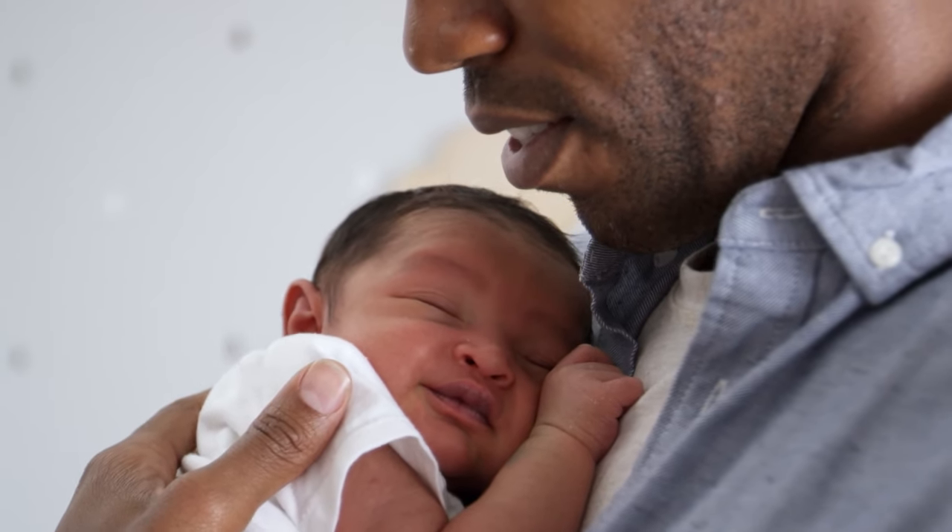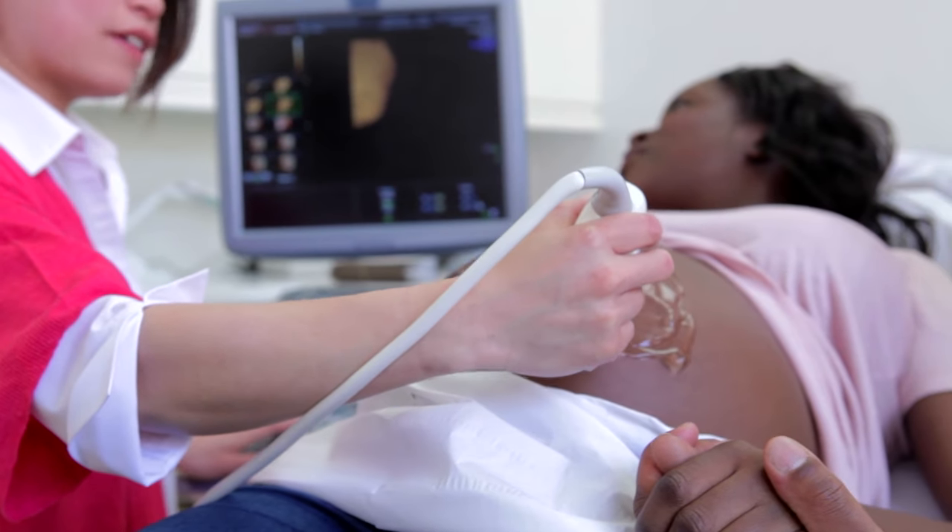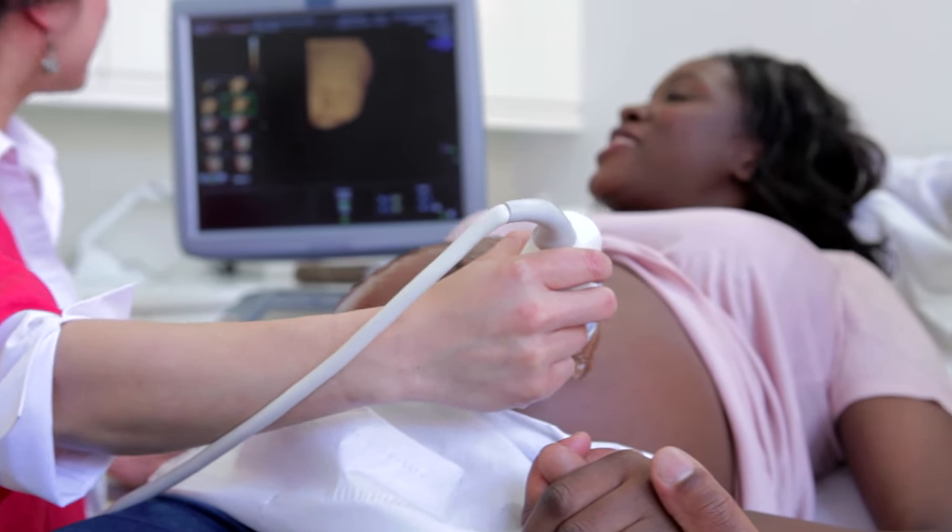A few years ago, the American College of Obstetrics and Gynecology and the American College of Medical Genetics and Genomics both recommended that women who are pregnant or considering pregnancy be screened for a variety of recessive disorders, one of which is spinal muscular atrophy.